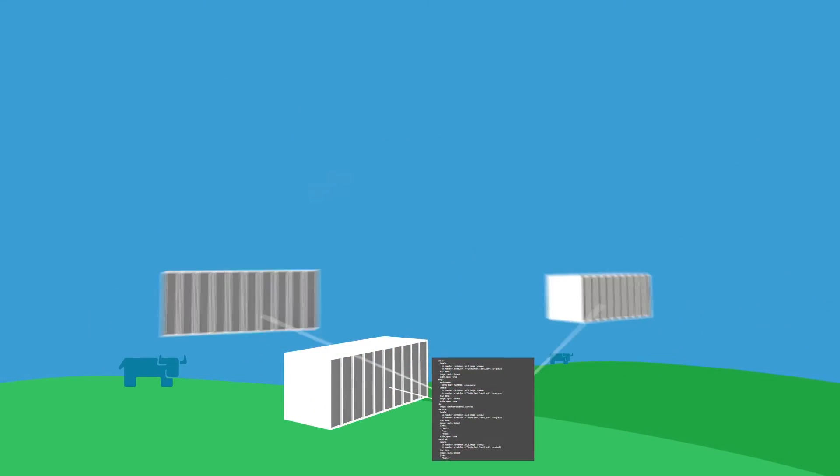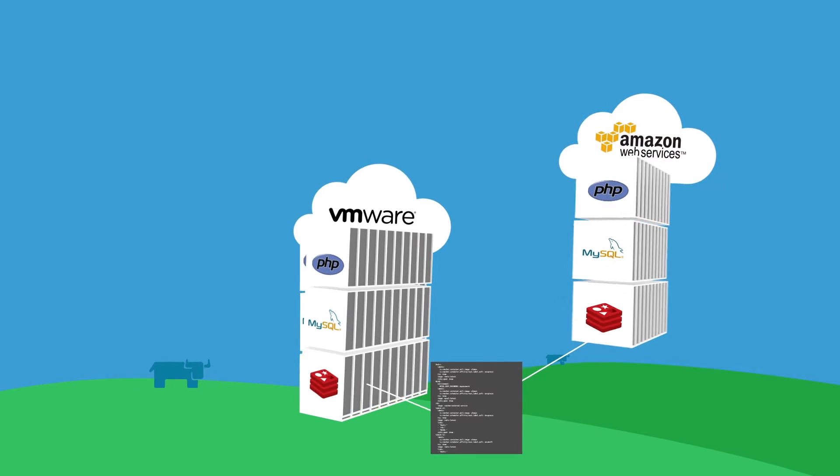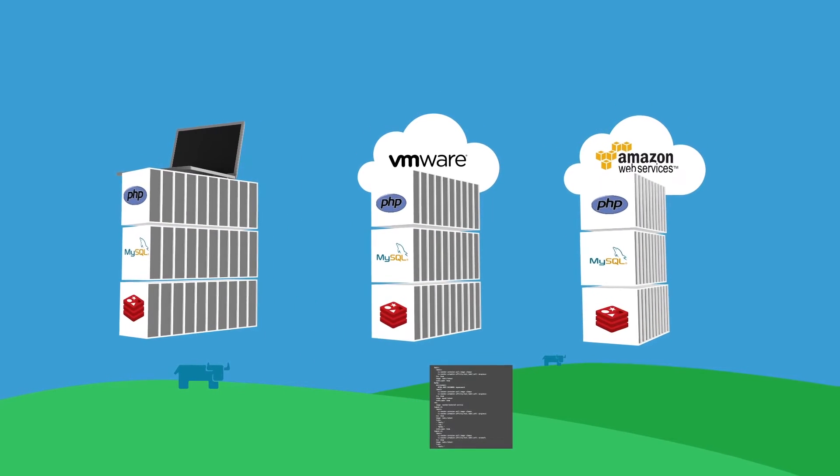When we started Rancher Labs, we really wanted to create something so that developers can write an application and run it anywhere they want. With containers, it was fundamental to the technology that this would run everywhere. And I immediately saw that if we had a simple platform for managing this, how easy it would be for people to deploy the same workload on their laptop and dev test all the way to production, any cloud.